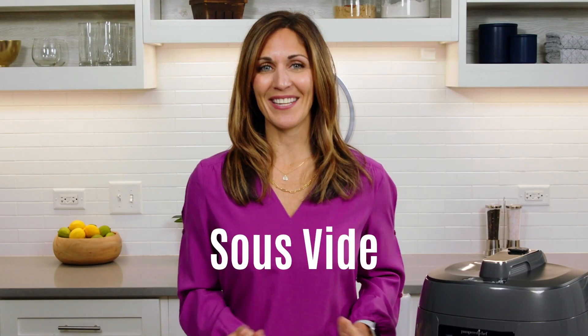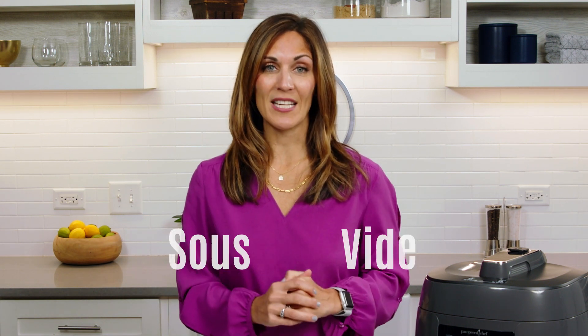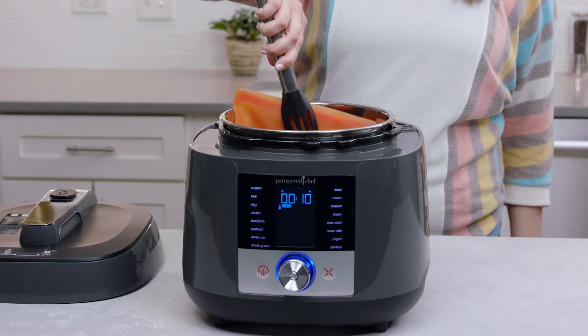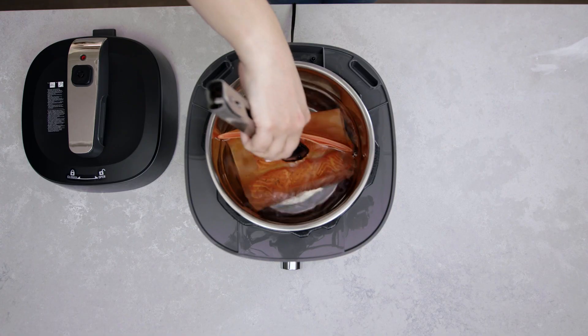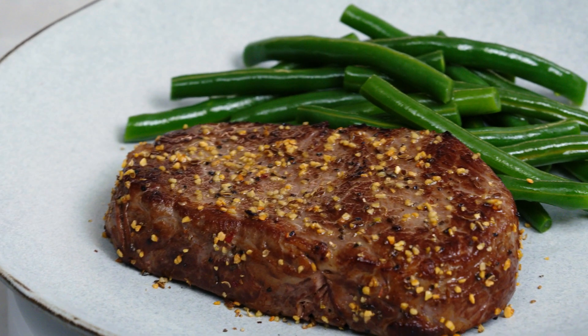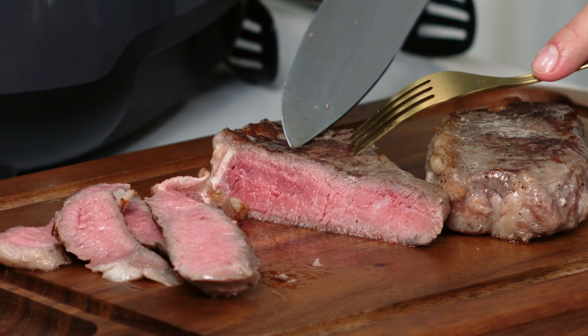Now on to sous-vide. Sous-vide cooking gives you precisely cooked food with juicy and delicious evenly cooked results every time. By placing food in an airtight bag and a temperature-controlled water bath, it slowly and gently cooks your food, making every part of the food — inside and out, from top to bottom — cooked to the same temperature and texture.